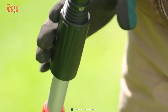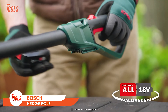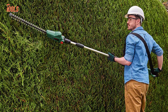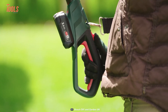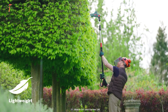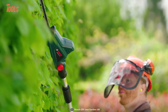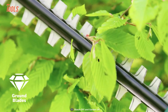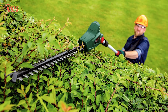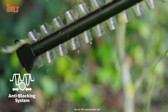Say goodbye to the awkward ladder dance and embrace the power of a telescopic pole that extends up to 2.6 meters. This is the Bosch Universal Hedge Pole 18. This tool helps you to effortlessly reach all those towering hedges without breaking a sweat. With its lightweight and balanced design, you'll feel like you're wielding a hedge-trimming lightsaber, ready to conquer unruly branches and transform them into perfectly groomed masterworks. The Bosch patented anti-blocking system ensures unstoppable cutting performance.